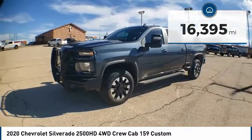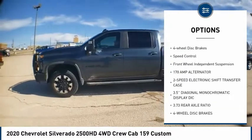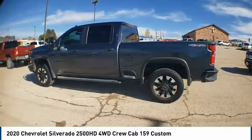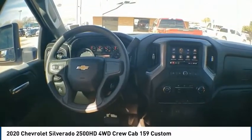Here are some of this vehicle's great options: electronic stability control, alloy wheels, brake assist, traction control, rear step bumper, remote keyless entry, skid plates, four-wheel disc brakes, speed control, and front wheel independent suspension. Your new ride is just a phone call away.